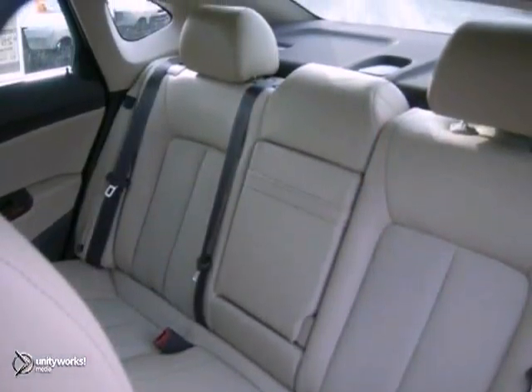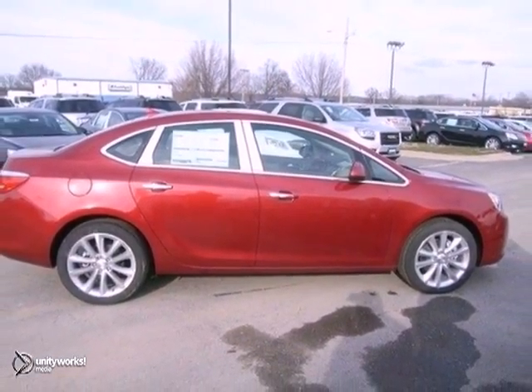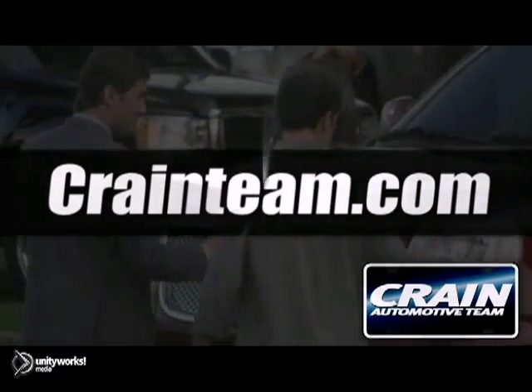Want to track the vehicle looking for a new home? Love to have you. Take it for a test drive. Visit us anytime at crane-team.com.